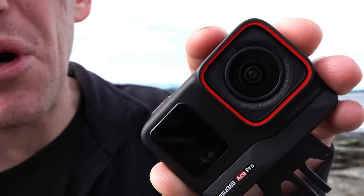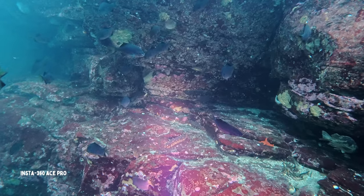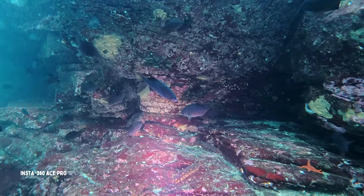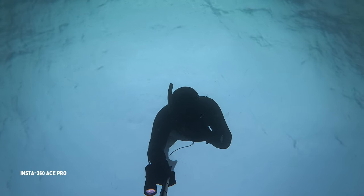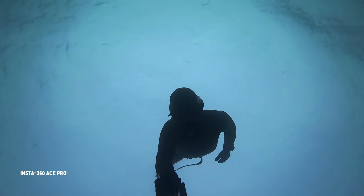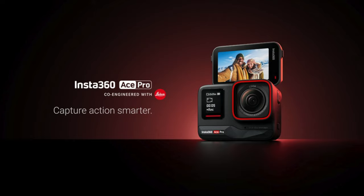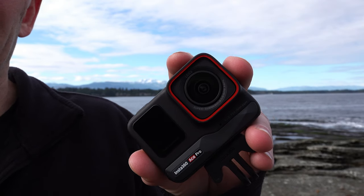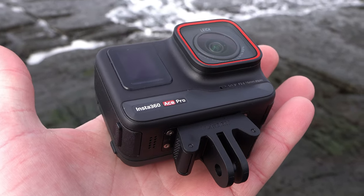The Ace Pro has a 1/1.3-inch sensor compared to the GoPro's 1/1.9-inch sensor. The larger sensor is going to take in more light, offering better dynamic range and higher detail, especially while filming in low light conditions, which is what we deal with 90% of the time here in the Pacific Northwest. Insta360 teamed up with Leica for the Ace Pro — Leica lenses are renowned in the film and photography industry, and they wanted the best possible lens for their action cameras.